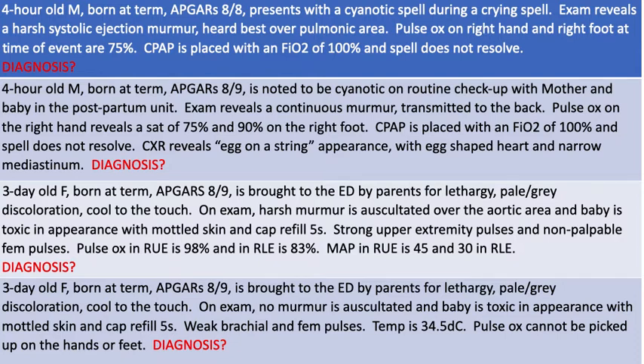Case four: a three-day-old female born at term, Apgars of eight and nine, brought to the ED by parents for lethargy, pale gray discoloration, and coolness to the touch. On exam, no murmur is auscultated and the baby is toxic in appearance with mottled skin and cap refill of five seconds. She has weak brachial and femoral pulses. Her temp is 34.5 degrees Celsius. A pulse ox cannot be picked up on the hands or feet. Jot down a diagnosis for each of these four cases and we'll talk about them in the next slide.